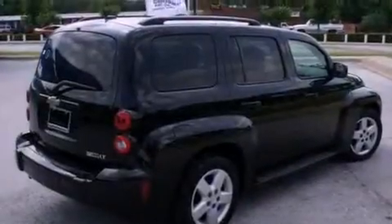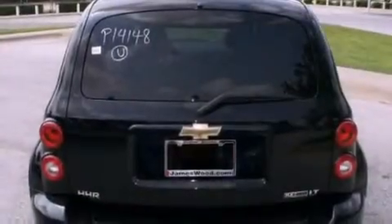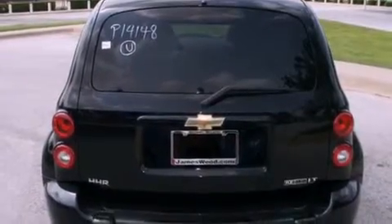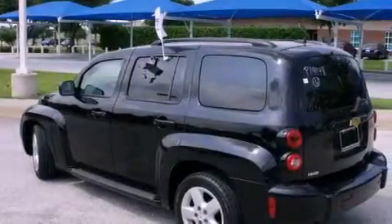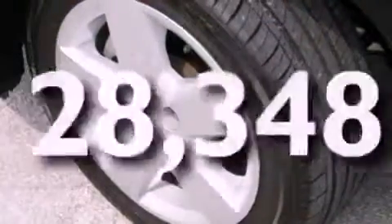Features include a power sunroof, air conditioning, cruise control, a digital information center, a security system, tinted glass, OnStar, an anti-lock braking system, fold-down rear seats, and this vehicle has fewer than 29,000 miles on the odometer.